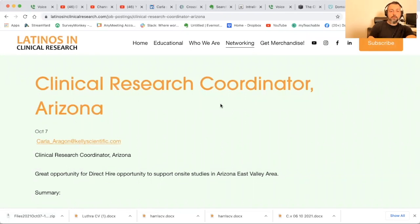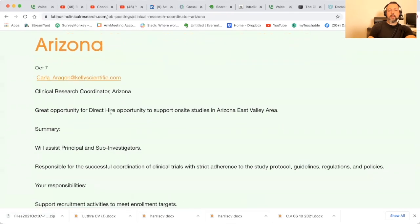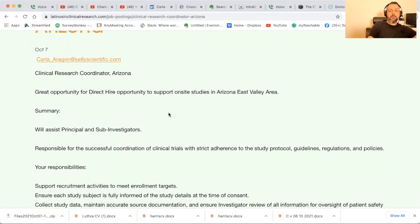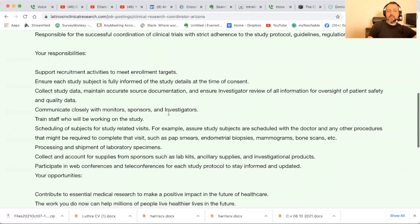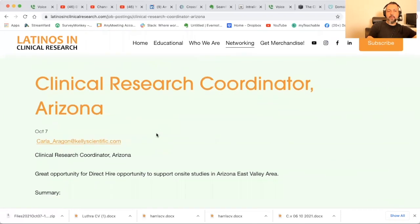Here's a clinical research coordinator in Arizona — Kelly Scientific, great opportunity for direct hire, on-site in Arizona's East Valley. Will assist PIs and sub-investigators, responsible for successful coordination of clinical trials — basically all study coordinator core duties. The recruiter is Carla, and she messages me on LinkedIn so I know it's a legitimate posting — unlike the last one which I think had a typo. That's the jobs for this week. Keep checking back on latinosinclinicalresearch.com and good luck going out there and getting them. Catch you all later!